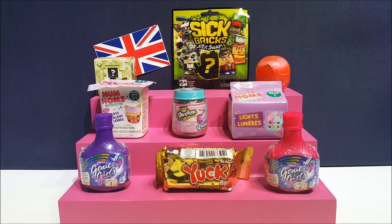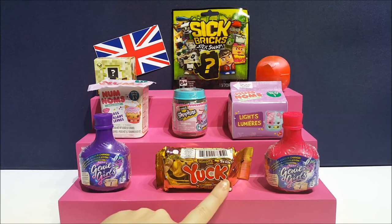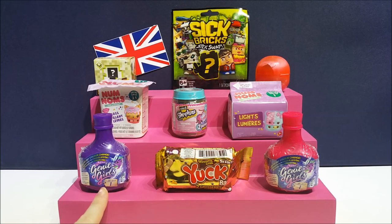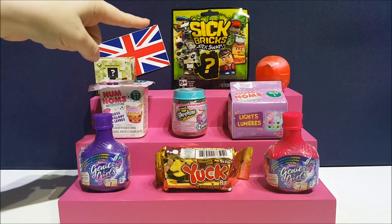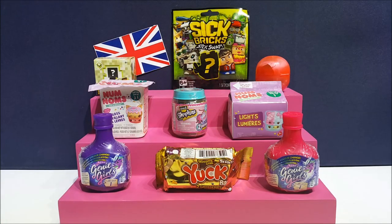Hi everyone, it's team BBB here! I'm Jane and I'm Greg, and we have got some really good stuff for you tonight. Have you seen this? We found Yuck Bars by Grocery Gang Series 2. And look at these cute little bottles — these are Genie Girls. We are super excited about opening these. We've got a little pink one and a purple one, some Num Nums 3.1, the light ones — we've got some really really cool stuff tonight.